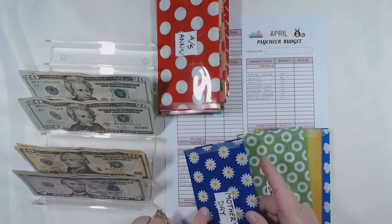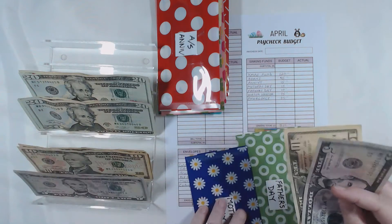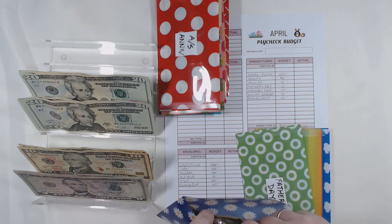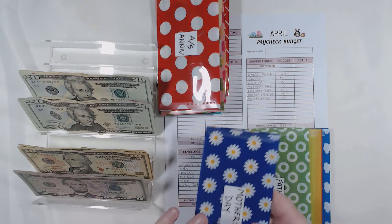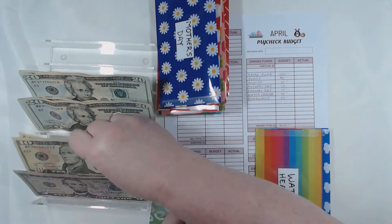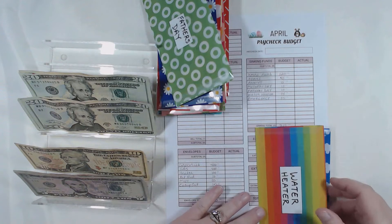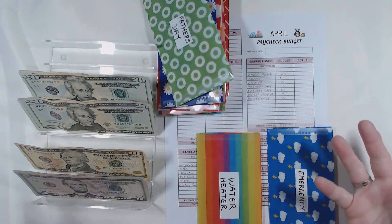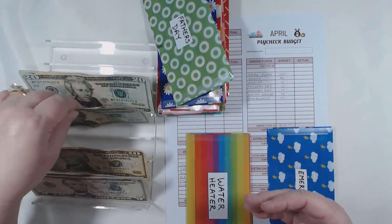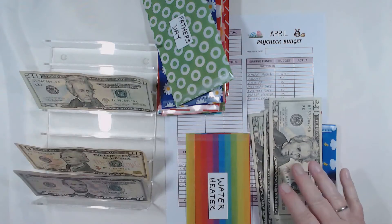Mother's Day — I love this envelope. I do $15, so a $10 and a $5. Putting a little each month makes a huge difference. Father's Day is $10. And my least favorite — the water heater — gets $75. I just hope we end up with enough at the end of the year to actually pay for this thing.